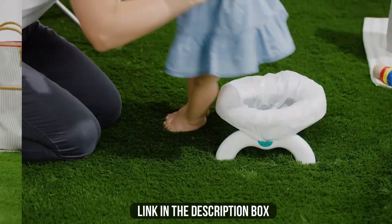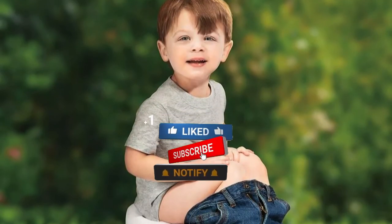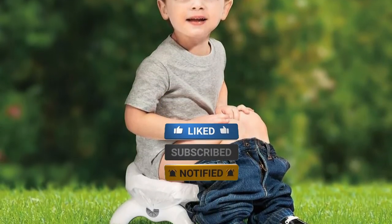Make sure to check the description box for all the links regarding the products mentioned. Don't forget to hit the subscribe button. We will be back with more videos soon.